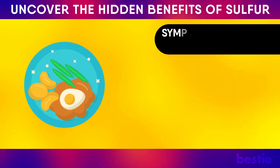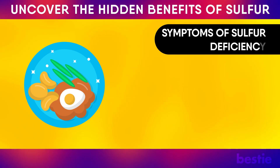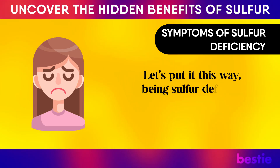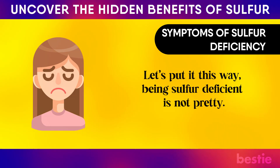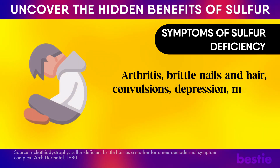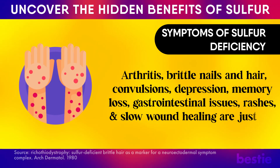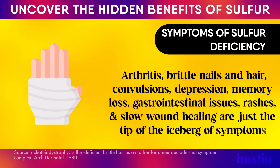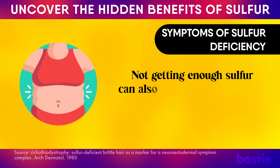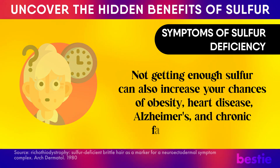But what if you don't include any sulfur-rich foods in your diet? Being sulfur deficient is not pretty. Arthritis, brittle nails and hair, convulsions, depression, memory loss, gastrointestinal issues, rashes, and slow wound healing are just the tip of the iceberg. Not getting enough sulfur can also increase your chances of obesity, heart disease, Alzheimer's, and chronic fatigue syndrome. Sulfur deficiency can also result in tooth decay, eye conditions, infertility, and cause pain and inflammation in your muscles and skeletal system.